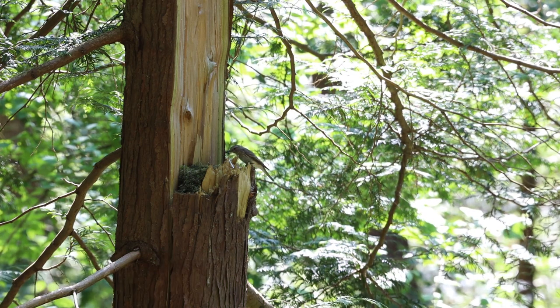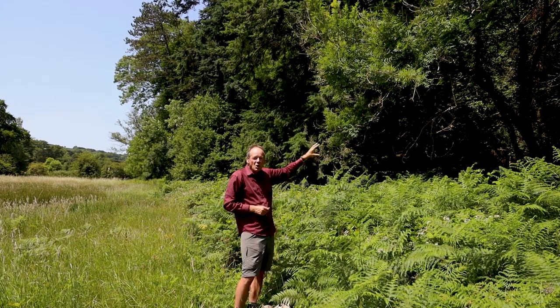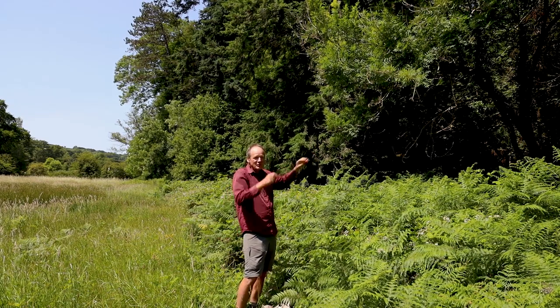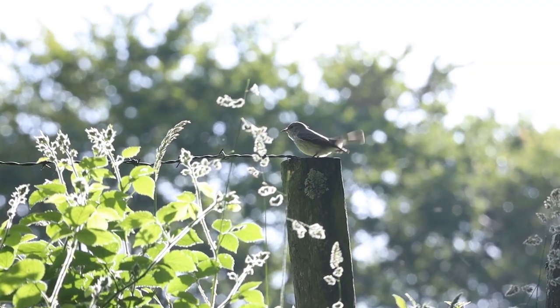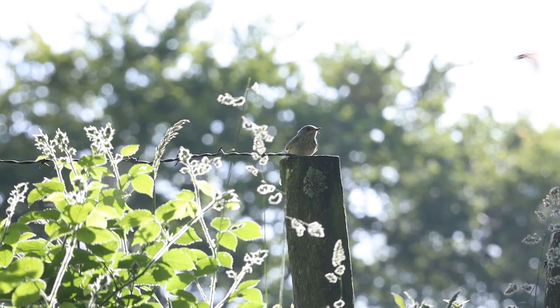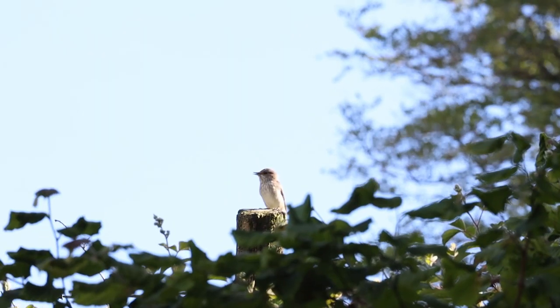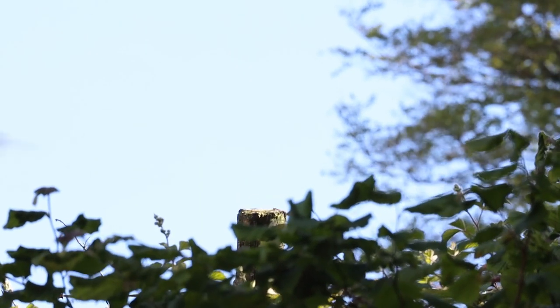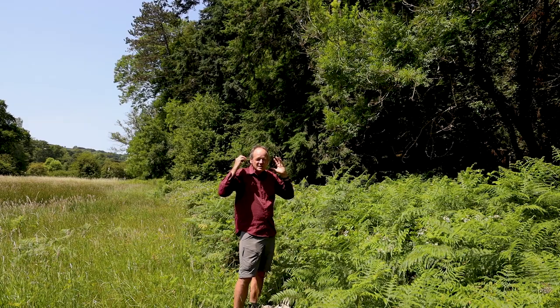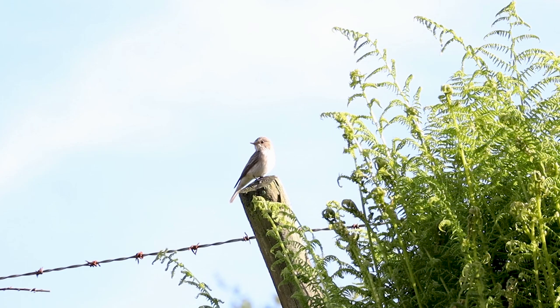Spotted flycatchers love having these edge habitats. As their name suggests, they feed on butterflies and other flying insects. They perch on a prominent spot — like some of these nice dead branches here — scan around, spot a prey item, whizz down to catch it, then return to their perch. They're pale brown birds but if you look closely they're really beautiful, with little pencil streaking on their breasts and marks all over their body, and a wide broad-based bill specially adapted for catching insects.